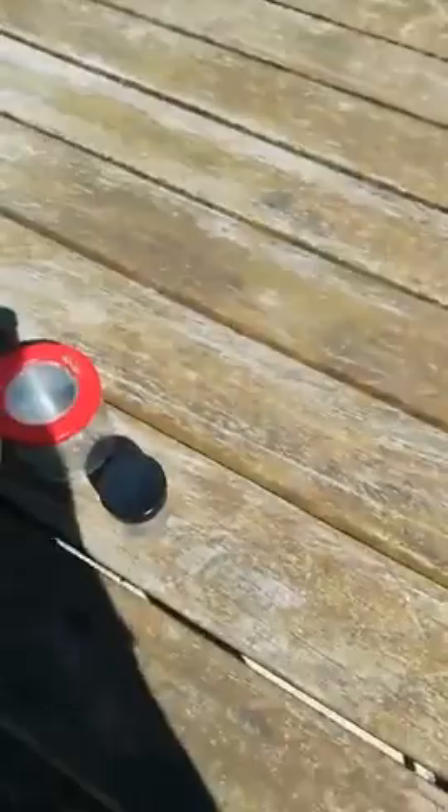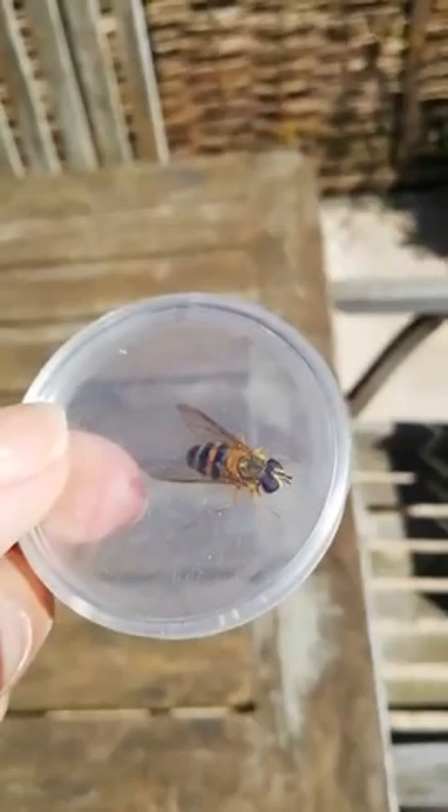This is a hoverfly, just like the one we saw flying. They have much smaller antennae — that's what Sam was saying.